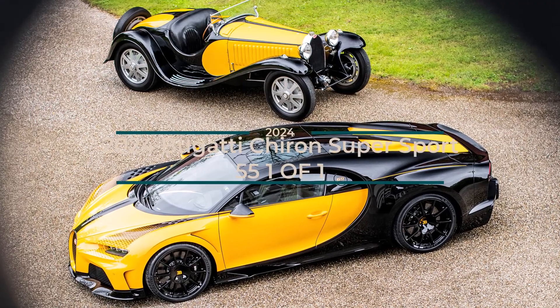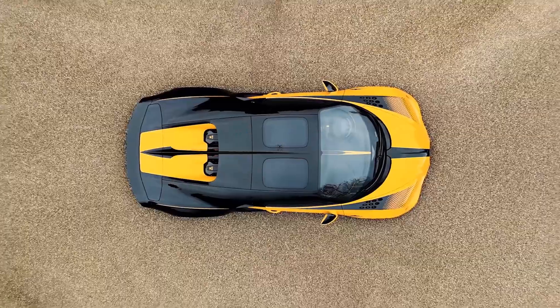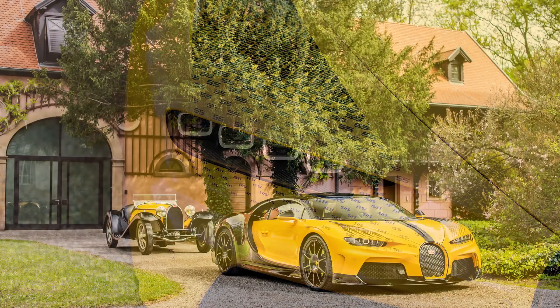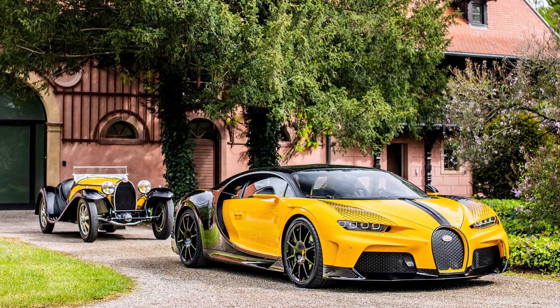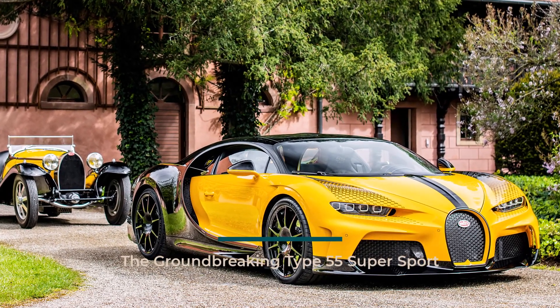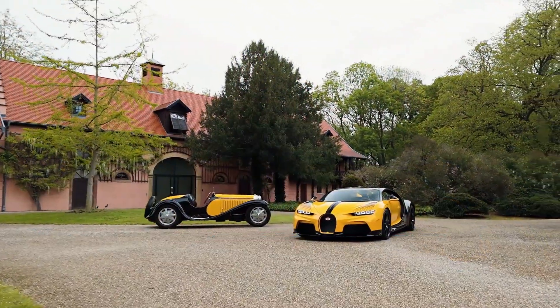Bugatti has unveiled a remarkable creation: the Chiron Supersport 55 One-of-One. This one-of-a-kind hyper-sports car pays homage to the legendary Type 55 Supersport, a testament to the visionary design and engineering prowess of Jean Bugatti. The Type 55 Supersport, derived from the powerful Type 51 racer, was a marvel of motorsport inspiration.